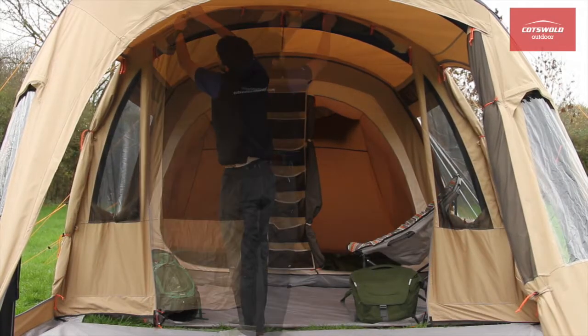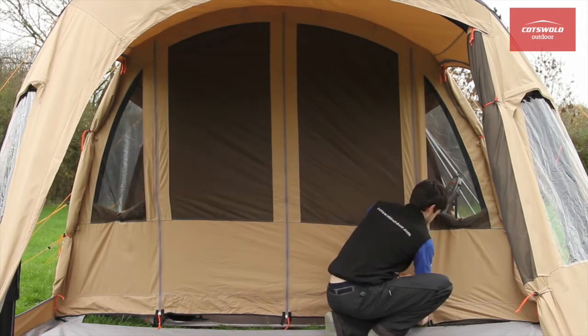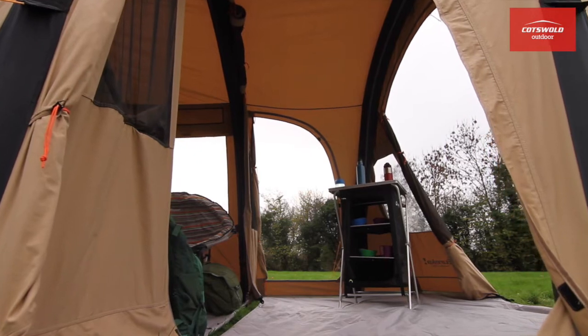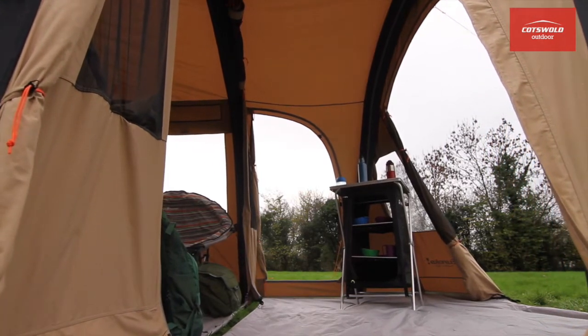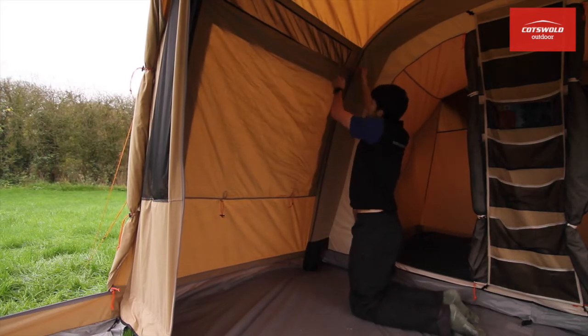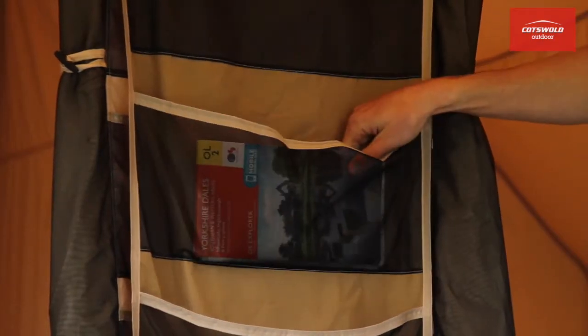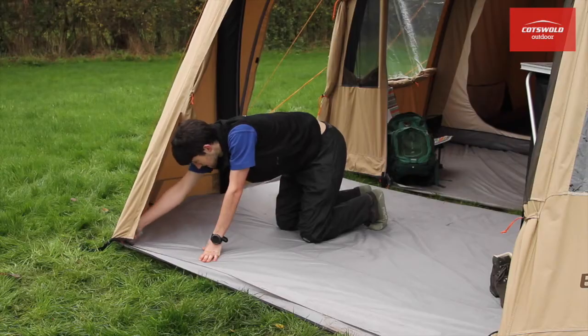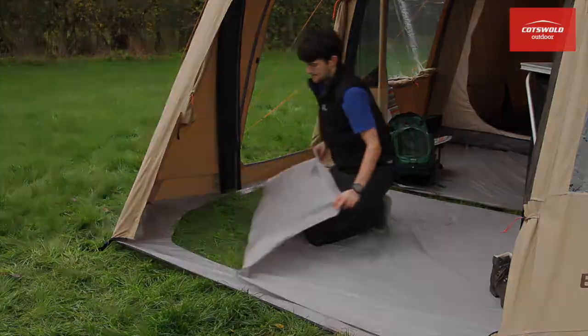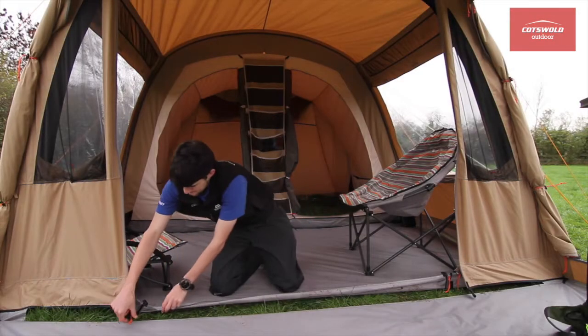The porch can be closed off from the rest of the tent for storing your gear. But if you prefer, simply roll the internal doors up and maximise your living space. Other features include privacy curtains over the windows, organiser pockets in the living area, a porch ground sheet, and a detachable bathtub ground sheet in the main tent.